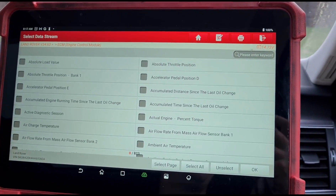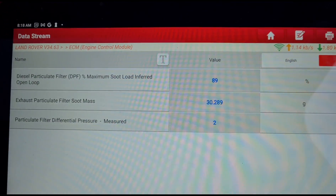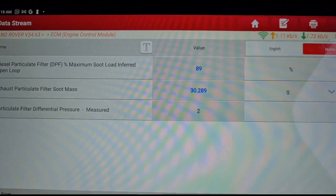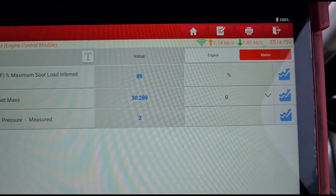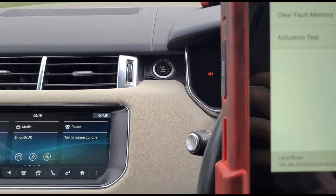If we exit out of those fault codes and come to the data stream, here we have: diesel particle filter soot load inferred at 89%, 30 grams of soot, and differential pressure at around 20 to 29 millibars. These only jump up in 10-millibar increments. Turn the engine off.